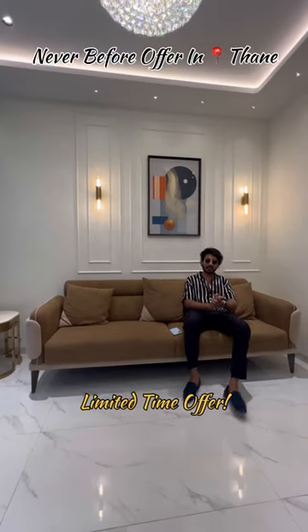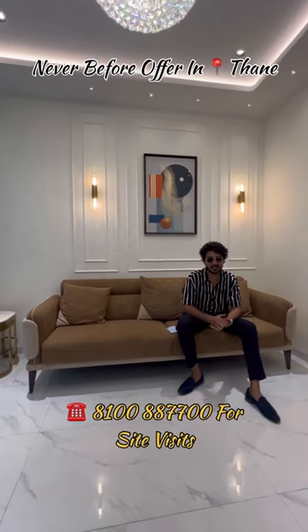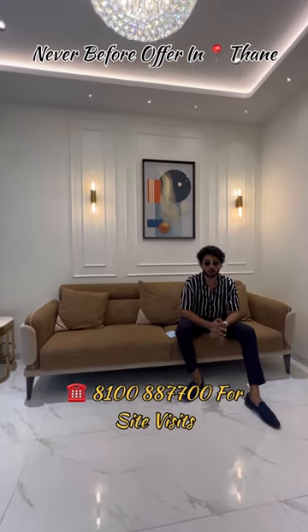This is a limited time offer. D-Mart and Grand Central Park is here. You can call me and visit. This is a luxury one and two BHK project.